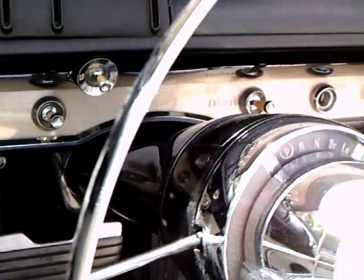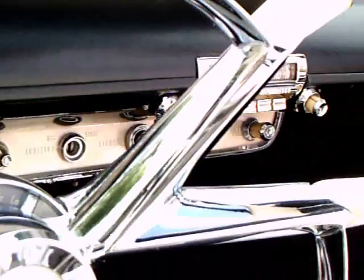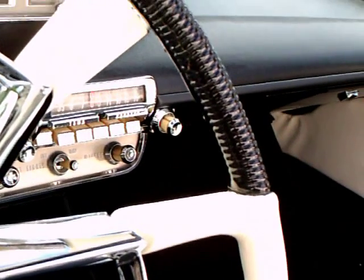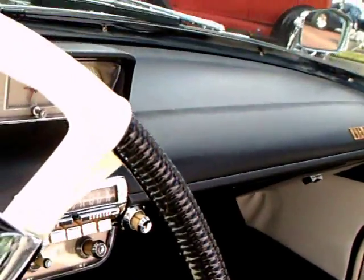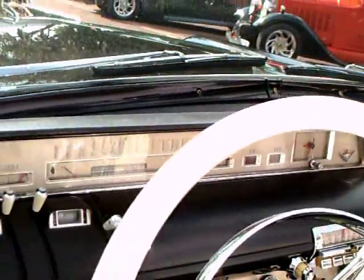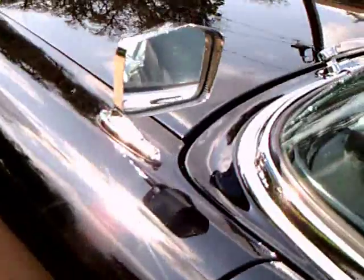And then you have those vertical slide switches, which are reminiscent of aviation controls. They certainly wanted to give you the impression of avionics here in this car.